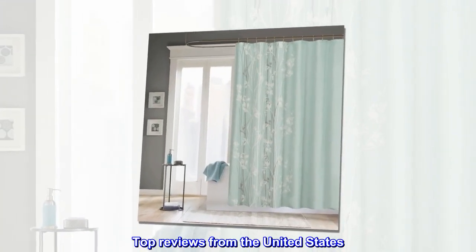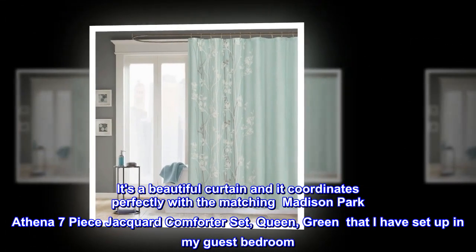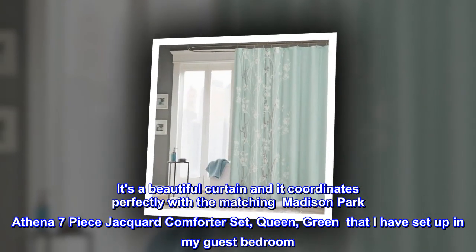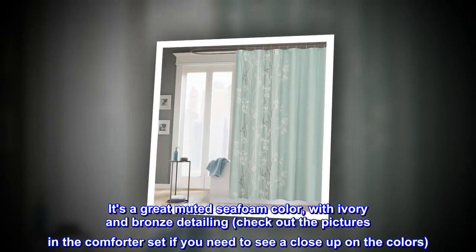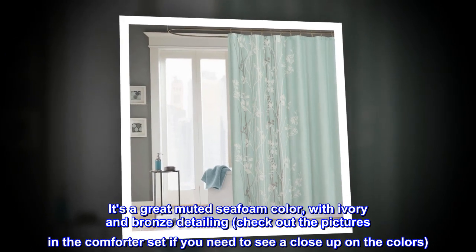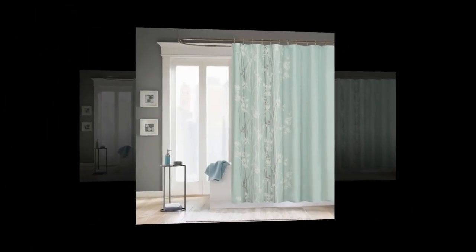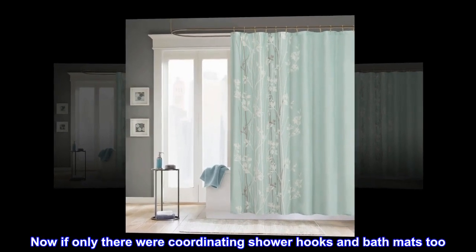Top reviews from the United States. It's a beautiful curtain and it coordinates perfectly with the matching Madison Park Athena seven-piece jacquard comforter set, queen, green that I have set up in my guest bedroom. It's a great muted seafoam color with ivory and bronze detailing. Check out the pictures in the comforter set if you need to see a close-up on the colors. I love it. Now if only there were coordinating shower hooks and bath mats too.